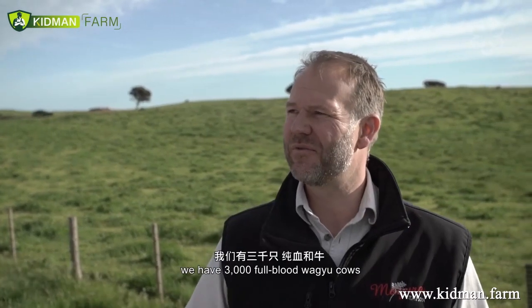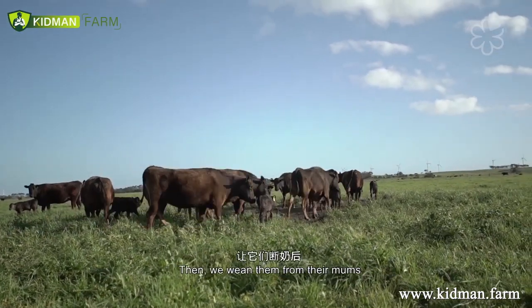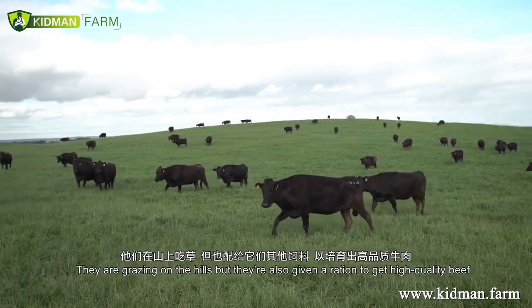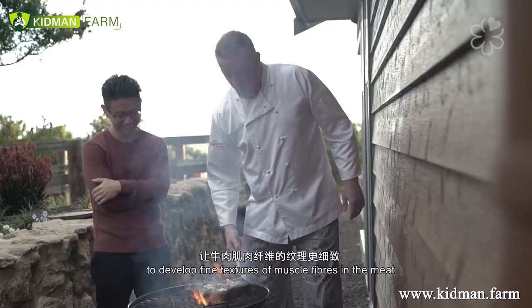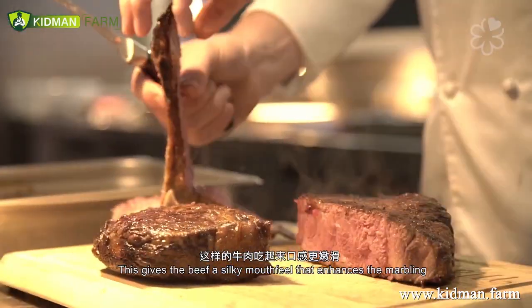Here at Mayura Station we have 3,000 head of full blood Wagyu cows. Those calves stay with their mother for the first six months of life, then we wean them and put them in a free range feeding environment. They're grazing on the hills but also get a ration as part of our slow growth technique, which produces beautiful fine texture and fine muscle fibres in the meat, giving the beef a beautiful silky mouthfeel and enhancing the marbling.